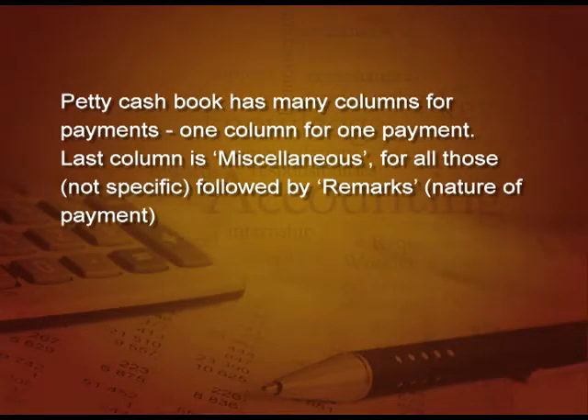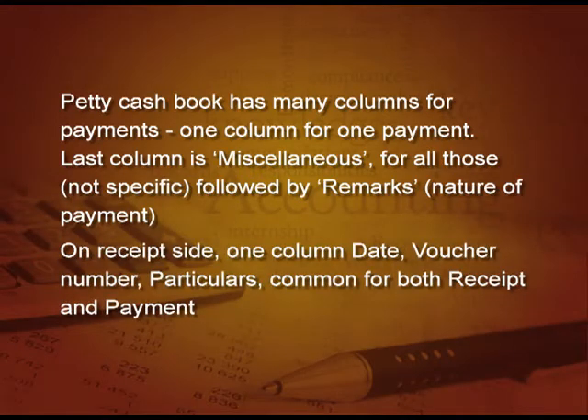Petty cash book has many columns for payments, one column for one payment, and it ends with the last column as miscellaneous for all those expenses which are not very specific in nature, followed by a remarks column. In the remarks column, we write the nature of payment. But on the received side there is only one column. Date, voucher number, particulars — these are all common for both received and payment. So, we start with received and then date, voucher number, particulars, and then the total amount and then the classification of various expenses.